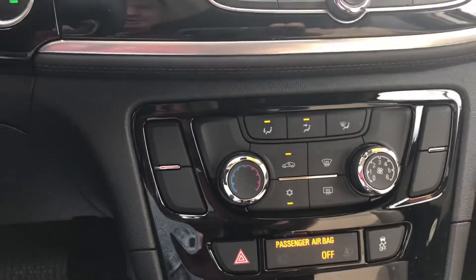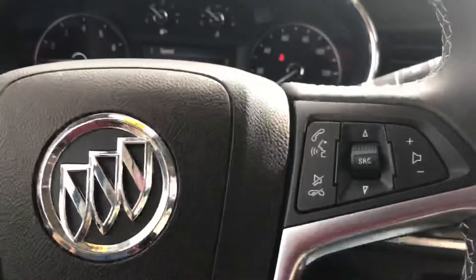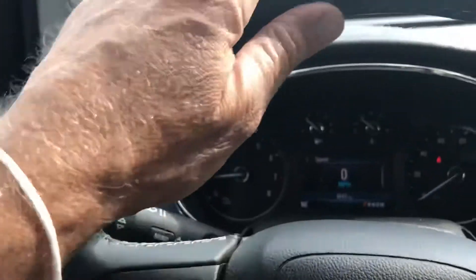Check this out — big, easy to operate. Climate control, thoughtful steering wheel mounted controls, nice leather-wrapped steering wheel.